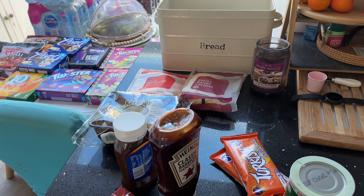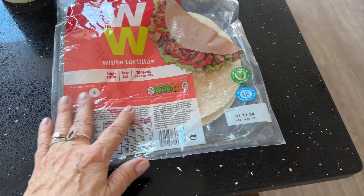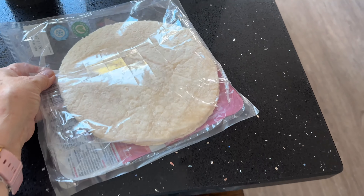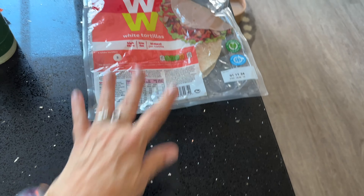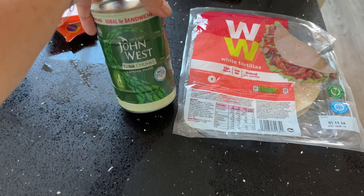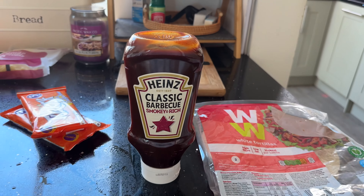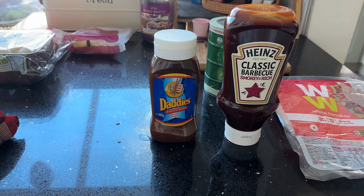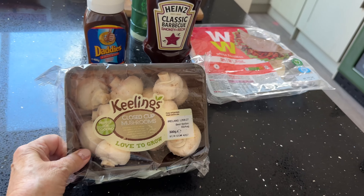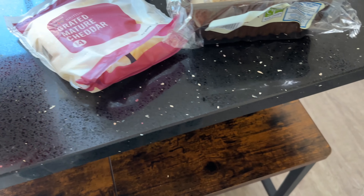The last little bits of pantry stuff. I've got these Weight Watchers White Tortillas — I think I've only had these once before. They look a reasonable size; if they're too big I don't eat them, so let's give those a whirl. Some John West Tuna Fish in spring water — a pack of four. Some Heinz Classic Barbecue Smoky Anderich Sauce. Then I also got some of the Daddy's Brown Sauce. Mushrooms — I've got a ton of mushrooms.